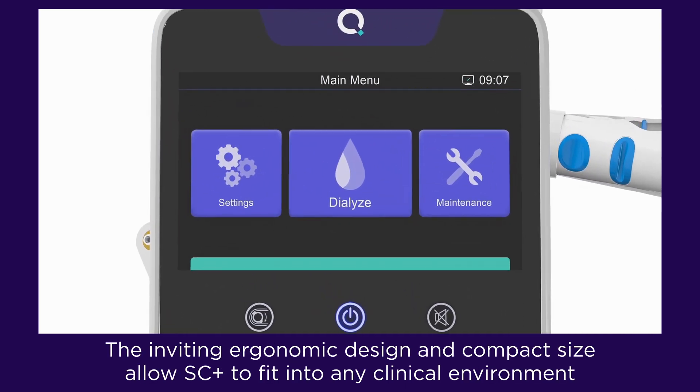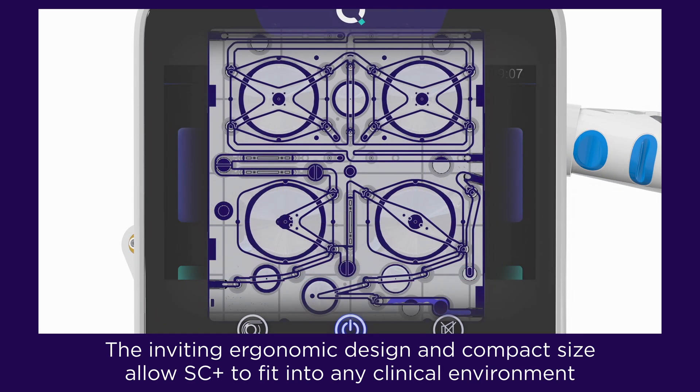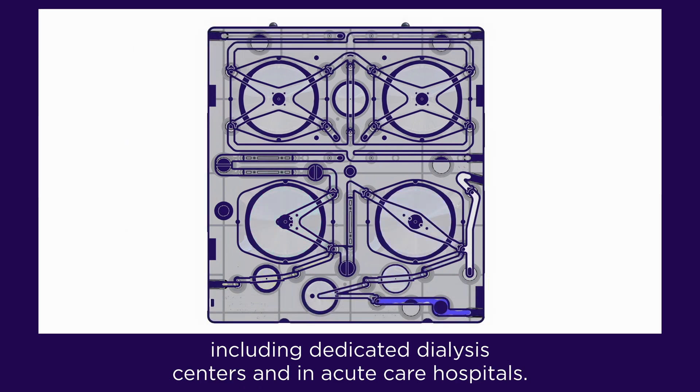The inviting ergonomic design and compact size allow SC Plus to fit into any clinical environment, including dedicated dialysis centres and in acute care hospitals.